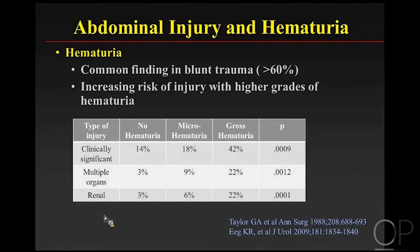Hematuria is one of the more common clinical indications for CT and imaging evaluation. More than 60% of kids have some degree of hematuria after trauma. There is an increasing risk of injury with higher grades of hematuria — looking at clinically significant multiple-organ or renal injuries, the frequency of injury increases as you have a higher grade of hematuria.